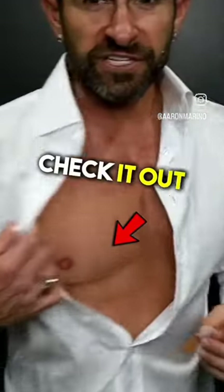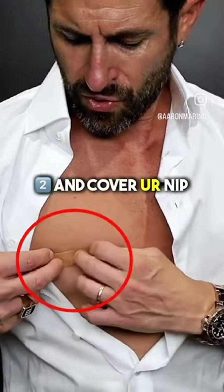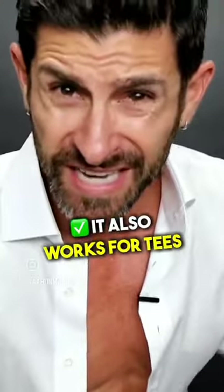A band-aid on the nips — seriously, check it out. All you do is get a band-aid and cover your nip, right? This works for not only dress shirts, it also works for tees.